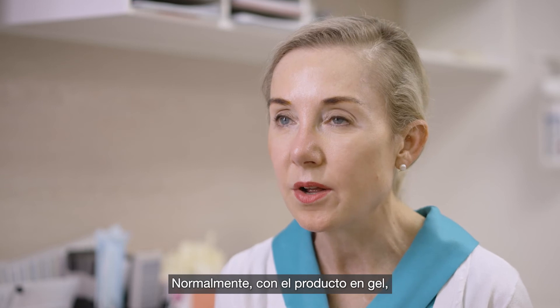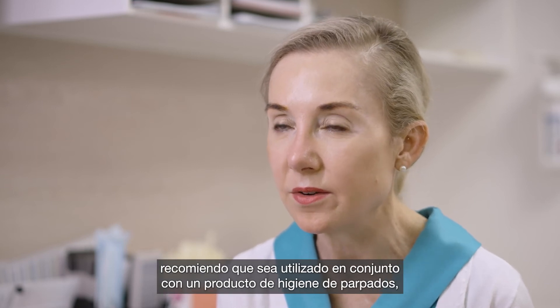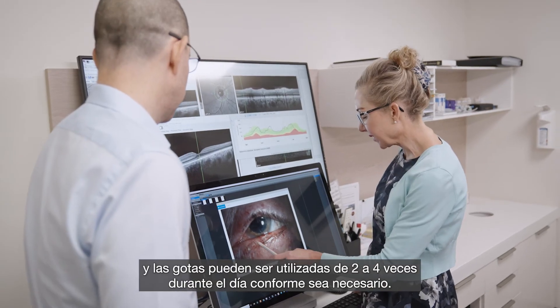Typically with the gel product, I recommend that it be used in conjunction with an eyelid hygiene regime, morning and maybe evening. The drops can be used two to four times a day throughout the day as required.